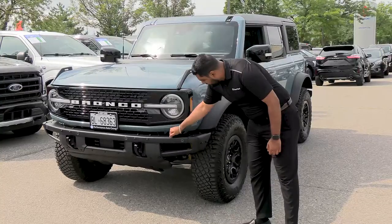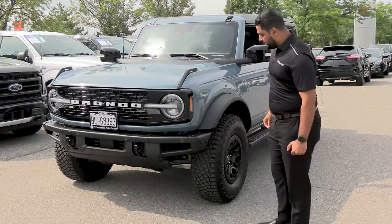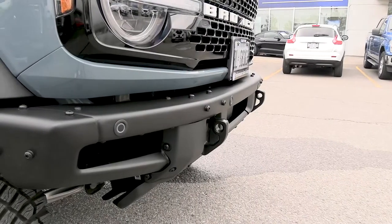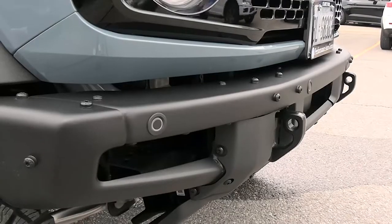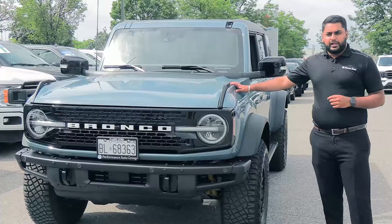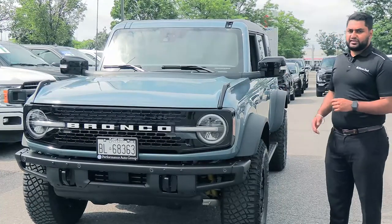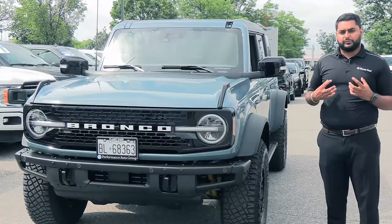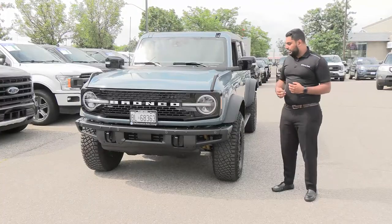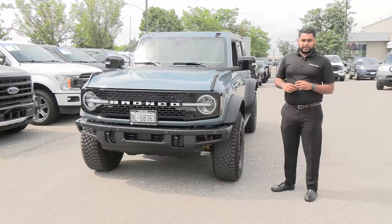On this particular one we also have the steel front modular heavy duty bumper with your parking sensors and exposed tow hooks. All the panels you see up on this truck here are all aluminum and the frame is steel, so they did a very good mixture of both. Ford is known for doing that with their F-150s and they've brought this down to the Bronco.